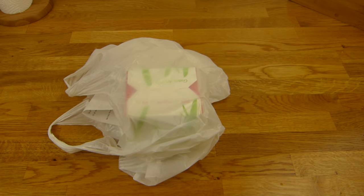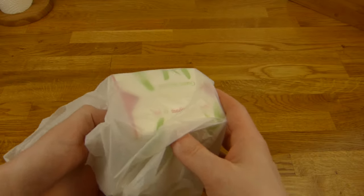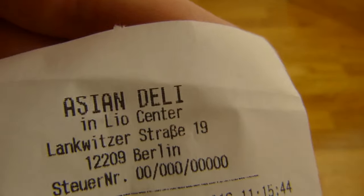Welcome back to another German food review and it's tofu time. As you can see, a snack box with tofu in it from Asian Deli.